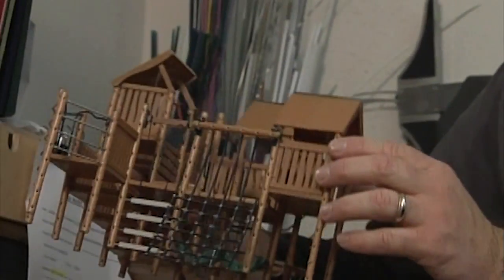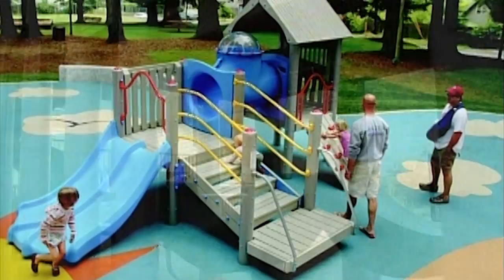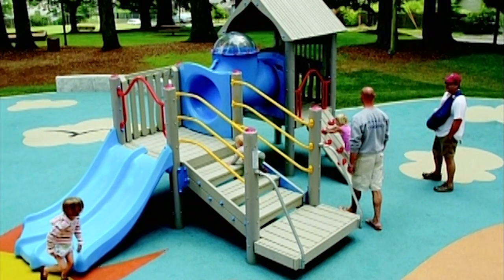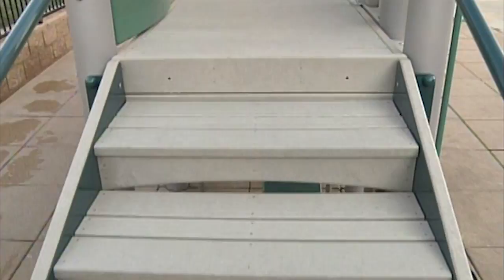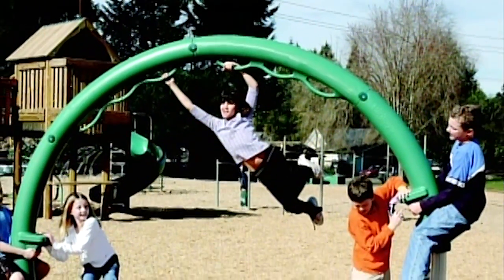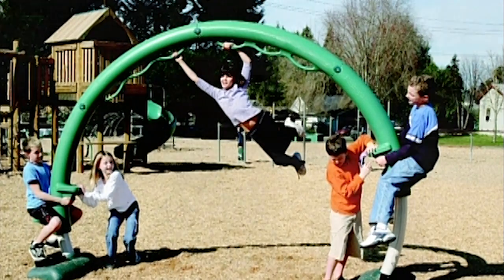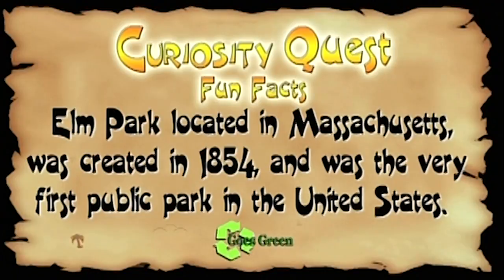When she's done, we'll send that to the school or the park and they'll have a meeting showing it to all the kids and parents so they can say 'that's what it's going to look like.' This is the main 3D view in color and this is the overhead. Every single one is based on the suggestions you got back. You'll actually send this physical model? Yeah, we double-box it and pack it in peanuts, and kids will take their fingers and walk on it like they'd imagine themselves playing. Fun fact: Elm Park, located in Massachusetts, was created in 1854 and was the very first public park in the U.S.